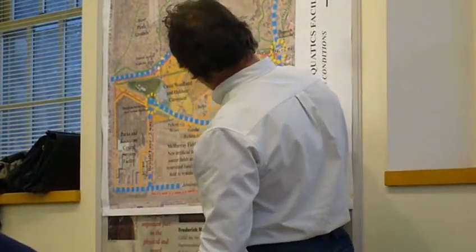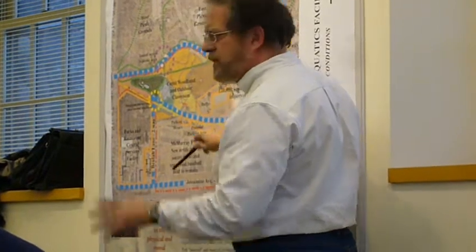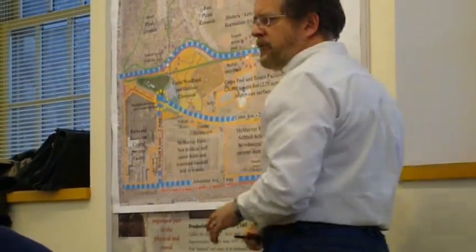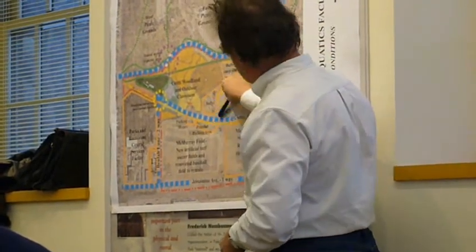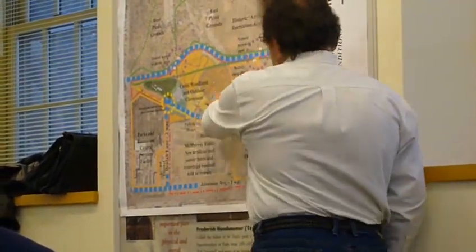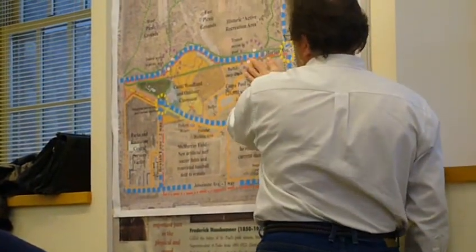And then you can see this buffer area here. This is an area of existing topography that has durability and some low areas, a lot of oak trees. This is kind of a natural buffer area that works very well to keep the passive use of this area a little bit more separated from the more active area near the pool.